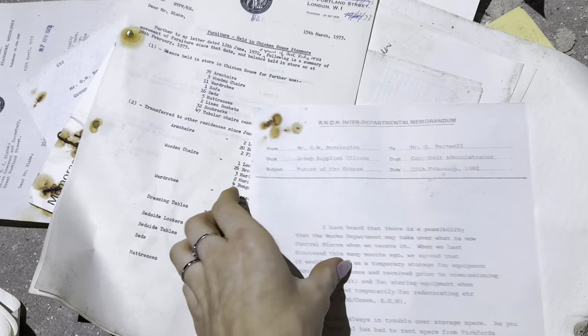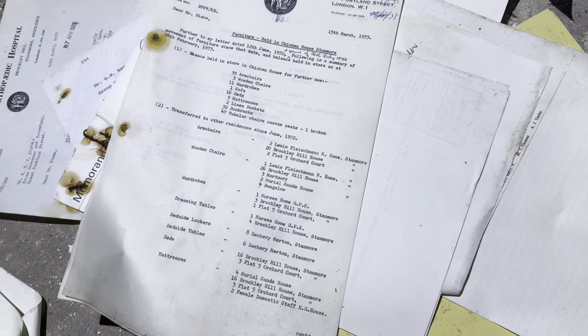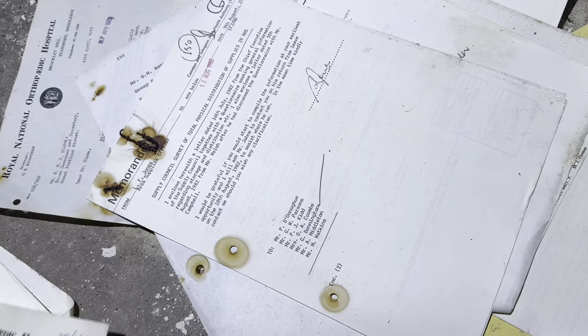We also found a room of hospital documents, some dating back from 1970.